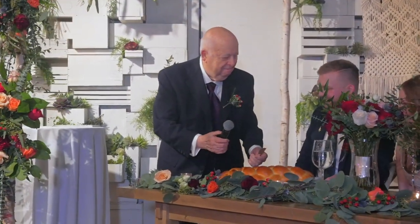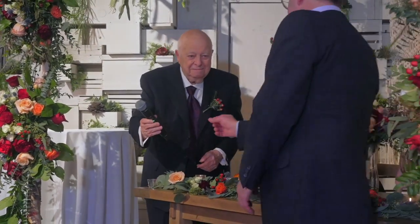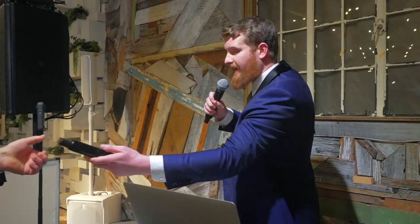Thank you so much, Carl, for giving the blessing of the hallah with us. And now before we enjoy a great meal together, we just want to invite you guys to make your way to either of the three stations. There's a sushi, a Mediterranean, and an Italian food station. Lots of options here. Remember — we're not here for a long time, we're here for a good time. Let's have some fun.